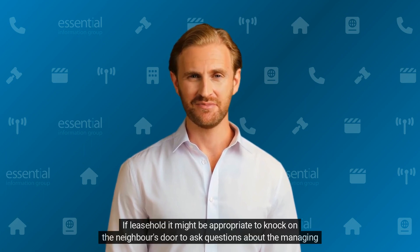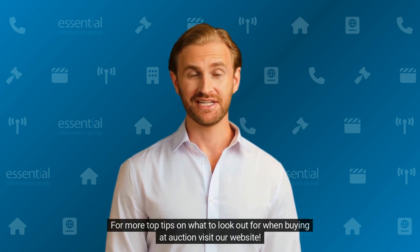If leasehold, it might be appropriate to knock on the neighbor's door to ask questions about the managing agent. For more top tips on what to look out for when buying at auction, visit our website.